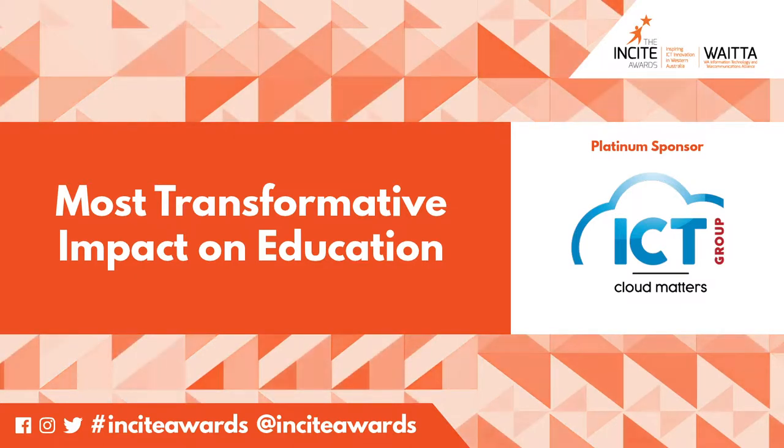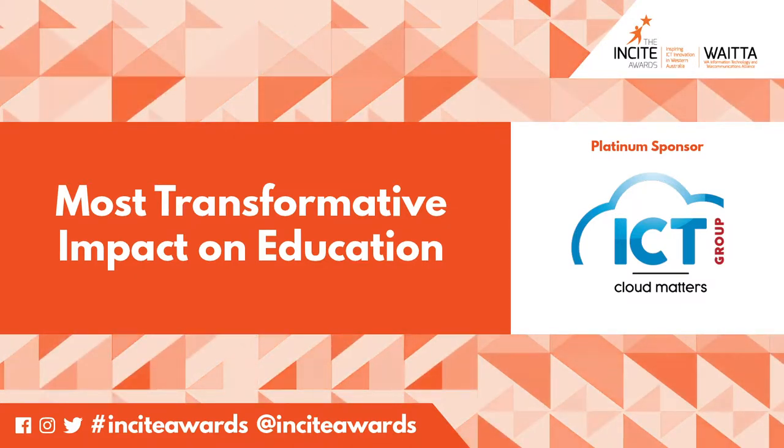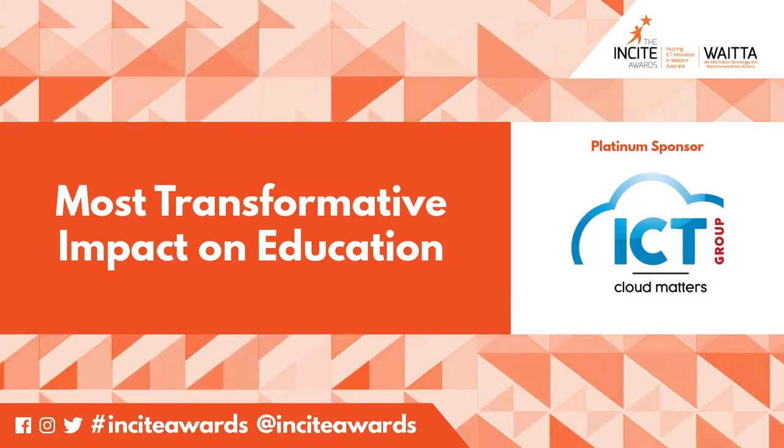We now cross to our platinum sponsor ICT Group for the results of this award.